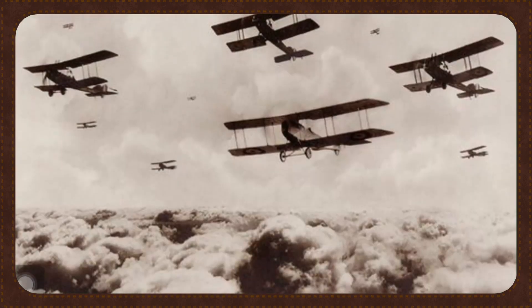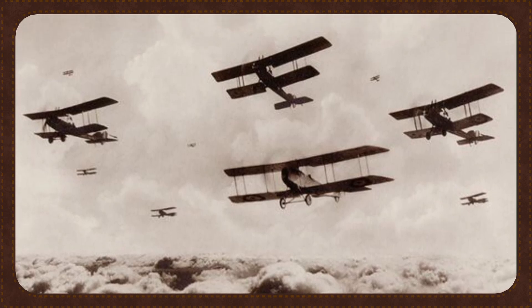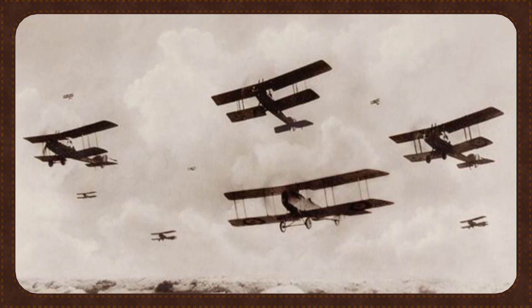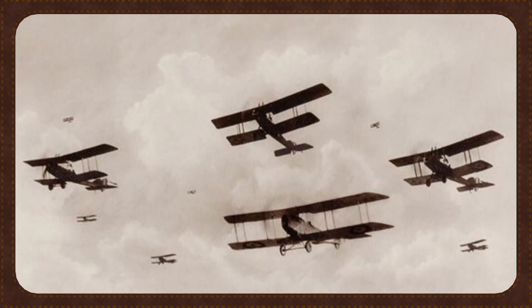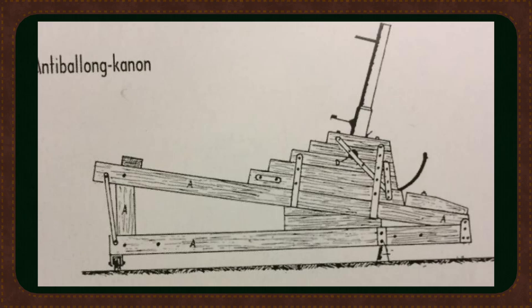As aviation soared to new heights in the early 20th century, nations scrambled to defend against the growing threat from the skies. Norway was no exception. By the First World War's end it became increasingly clear that ground forces alone were not enough. Aircraft were becoming faster, deadlier and increasingly capable of strategic strikes. Norway's response began in the early interwar years, with early efforts at improvising anti-air defenses like elevating old field guns proving unreliable.